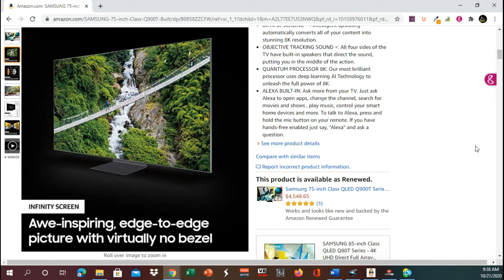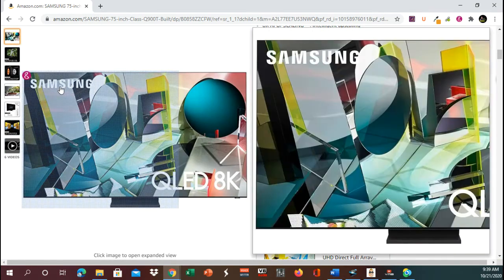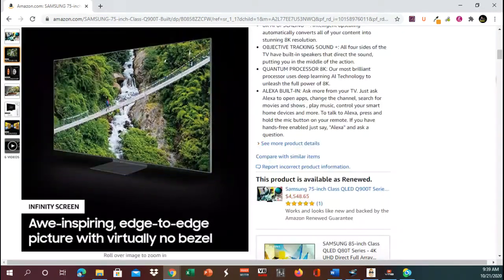To talk to Alexa, press and hold the mic button on your remote. If you have hands-free enabled, just say Alexa and ask a question. Let's take some closer looks. There we go — it looks like a beautiful, beautiful screen.